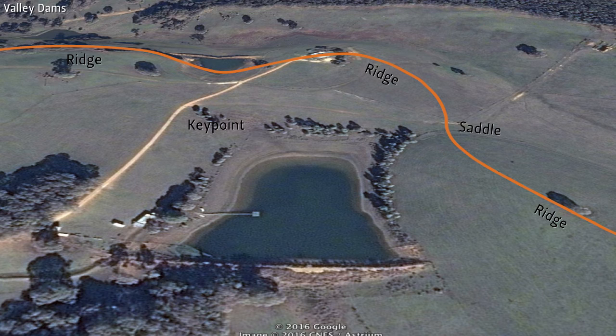The bigger water storages you see are mostly valley ponds, and the storage capacity available in valleys is a big advantage of such structures. Some disadvantages are that these are typically at low areas in the landscape, so irrigation using gravity can be limited.